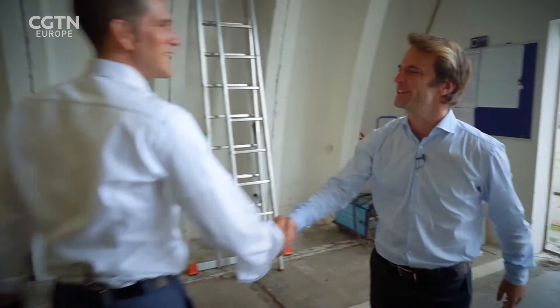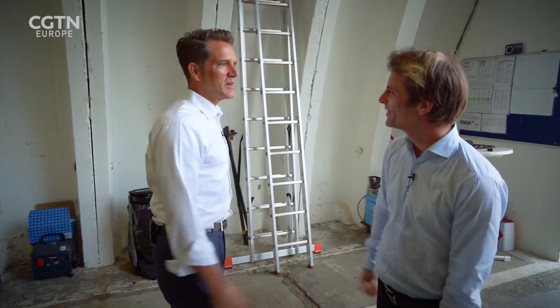Hello. Hello. Good morning. Guy Henderson. How are you? Nice meeting you. Welcome to our test facility. Thank you very much.